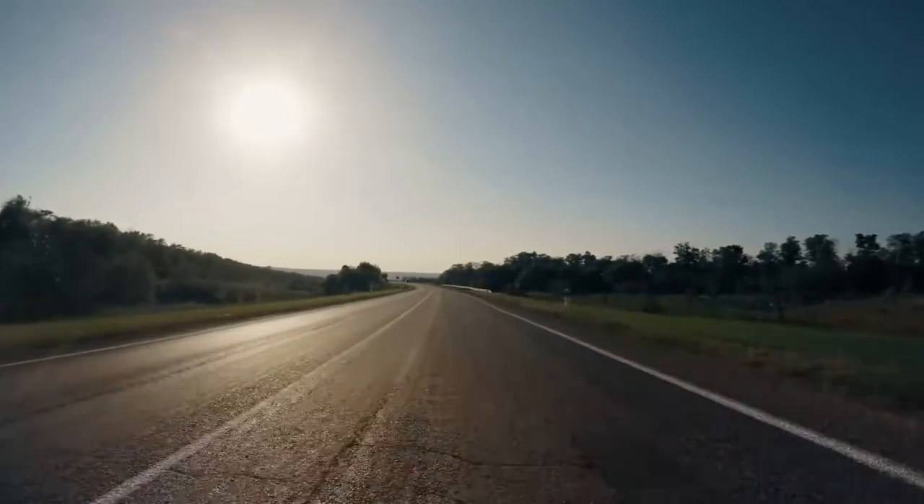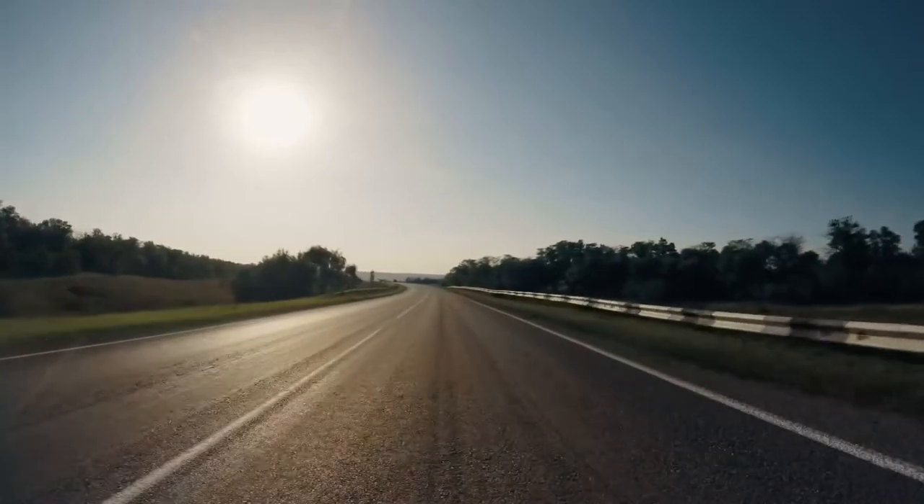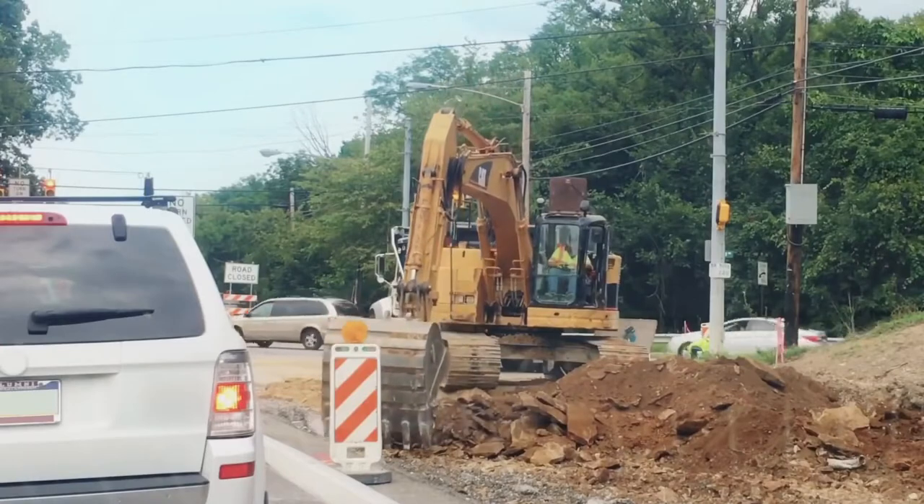From rugged dirt paths to modern superhighways, roads are one of those consistent background characters in nearly every person's story. And if you've ever been a driver, I know a similar character in your life: road construction.